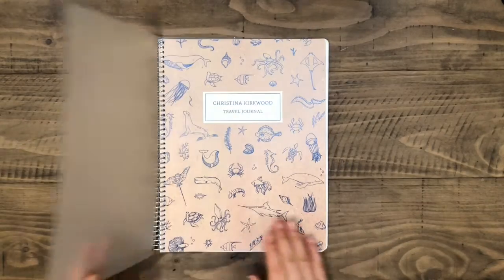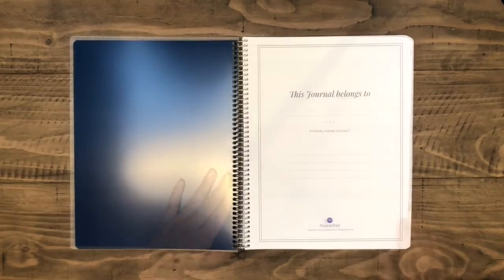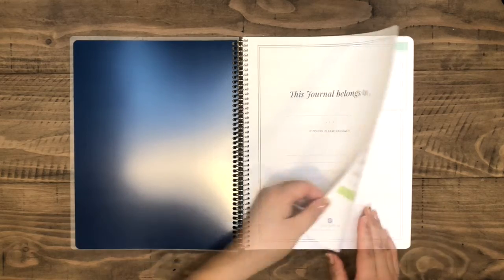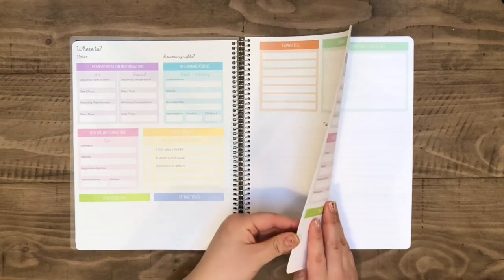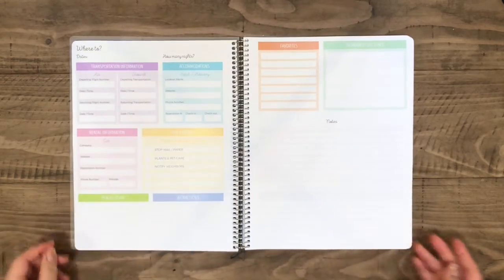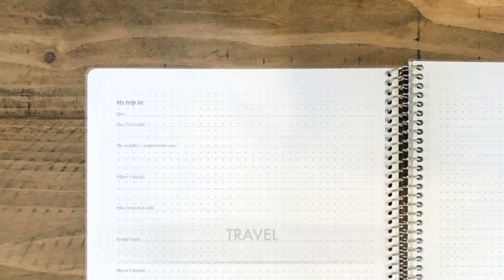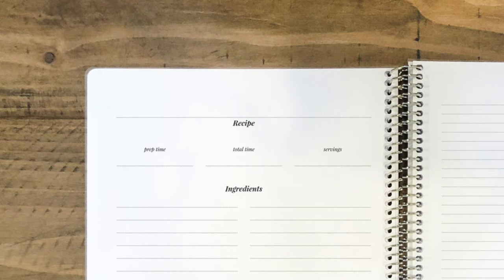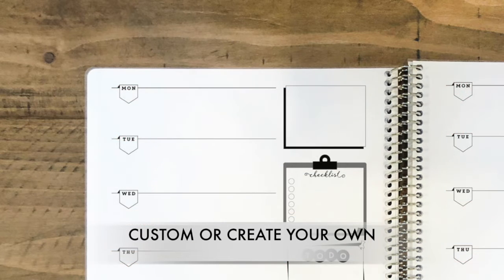This is an example of a travel journal with a synthetic cover. All of our journals are designed with a front page where you can add your name and contact information. Inside pages are available in a variety of styles — choose from blank, lined, bullet, travel, and recipe pages, or pick from a variety of custom pages, or create your own in our design center.